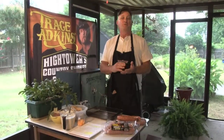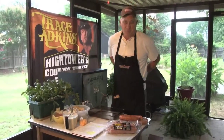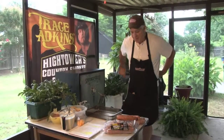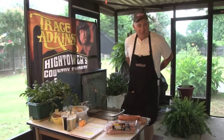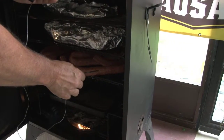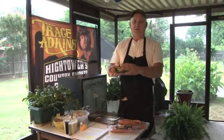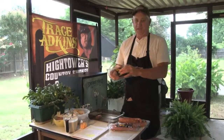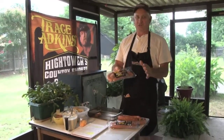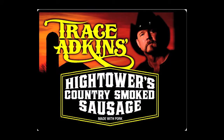How many of you folks have ever gone to a fine barbecue restaurant and had some great sausage along with your ribs or brisket, and then later decided to do a cookout and put on the sausage and it just doesn't turn out the way it tasted at that restaurant? Well, there's a reason. It's all about the sausage. Everybody's heard of Trace Atkins, one of the best country and western singers in the industry — he's combined with Hightower Country Sausage, a recipe that's been produced since the 1970s.